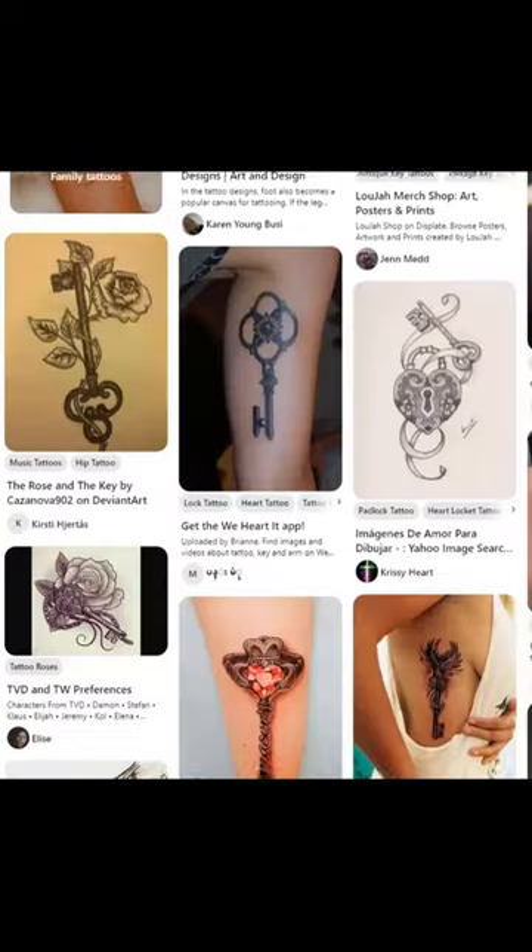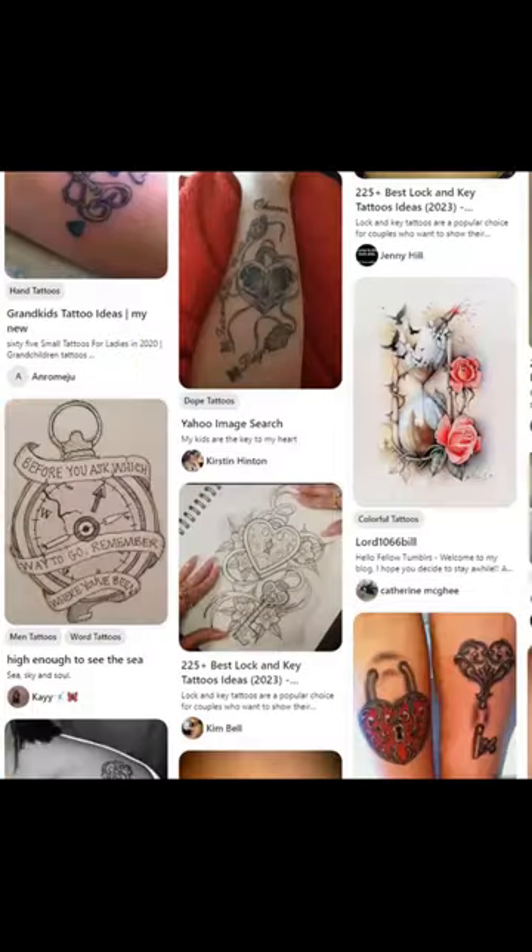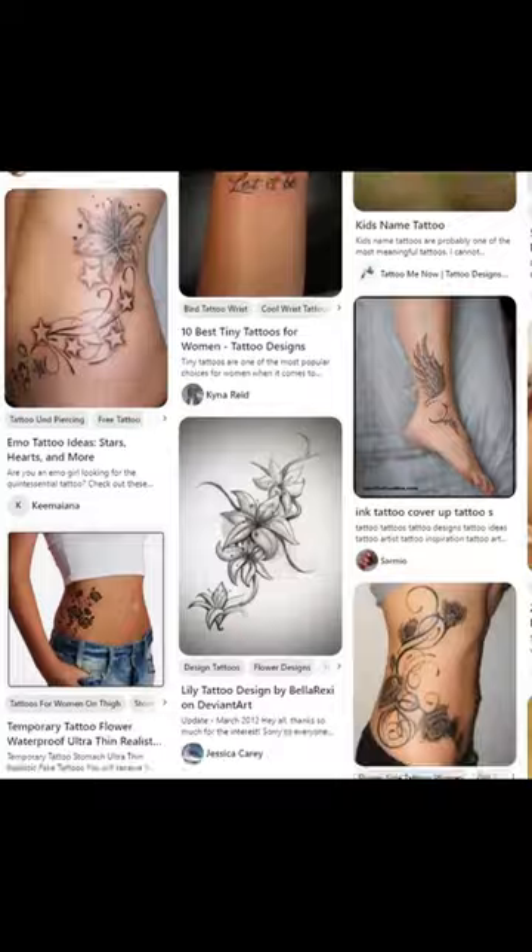Have you ever found yourself endlessly scrolling through tattoo ideas on Pinterest, desperately searching for that perfect design to ink onto your skin? Well, hold on tight because I've got some exciting news for you.